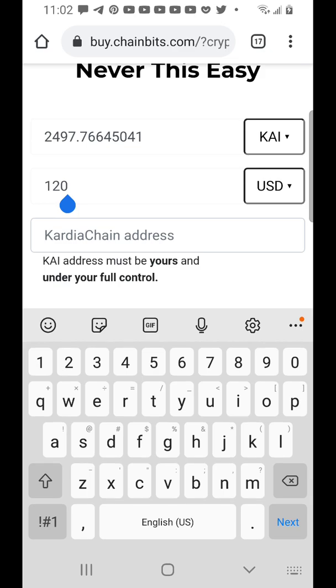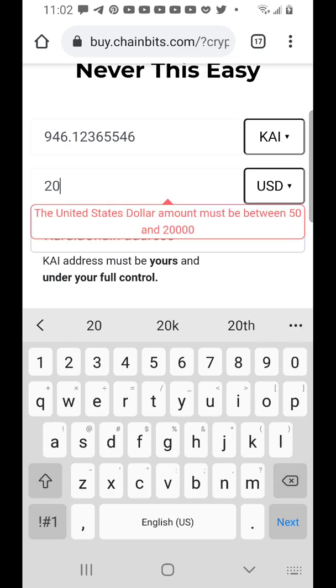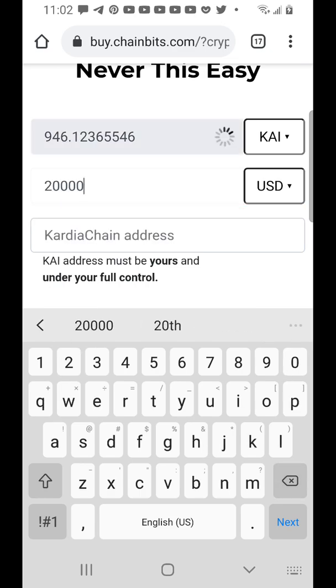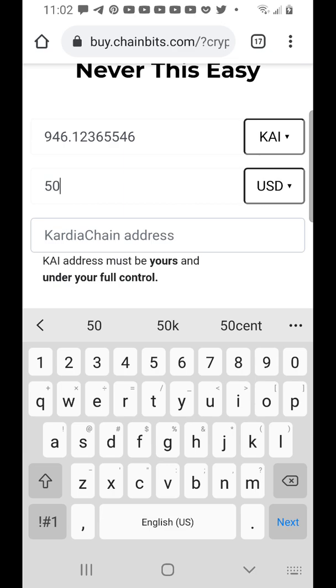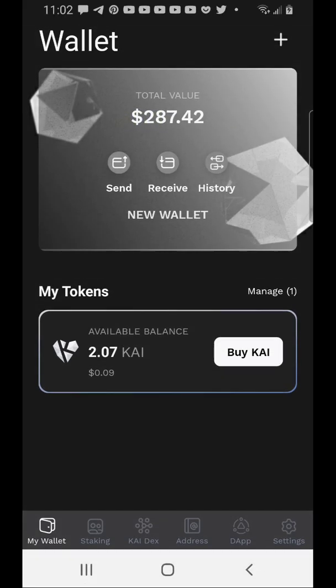Right now the minimum you can buy from the Simplex platform is $50 USD and the maximum is $20,000 USD. Currently $20,000 will get you over 400,000 Cadian, and $50 will get you about 946 Cadian. Now let's go back to the wallet.